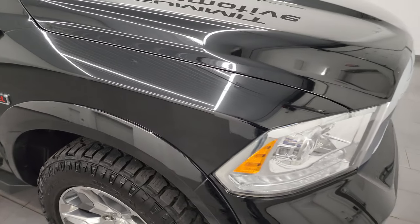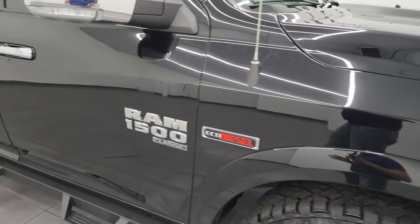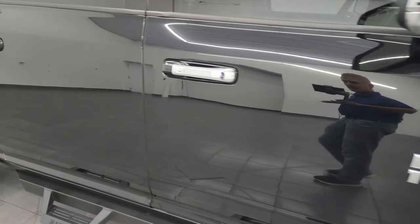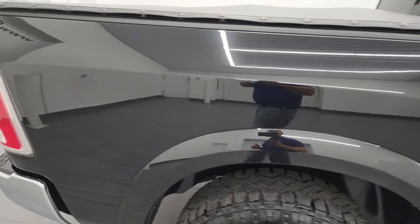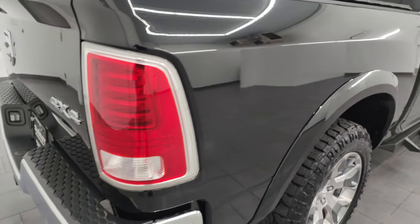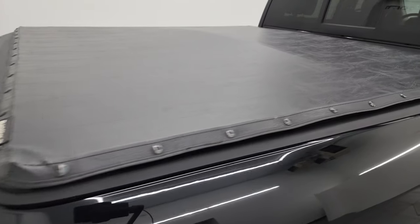Diamond black crystal pearl has a lot of metal flake in it — especially gold flake — and in the sunlight this thing really pops. Got some greens in there too, really a cool color. Normally these classic body styles up to 2018 came in brilliant black which is a very metallic black with a lot of different colors in it, a little bit lighter. But diamond black on this classic body style looks really good.